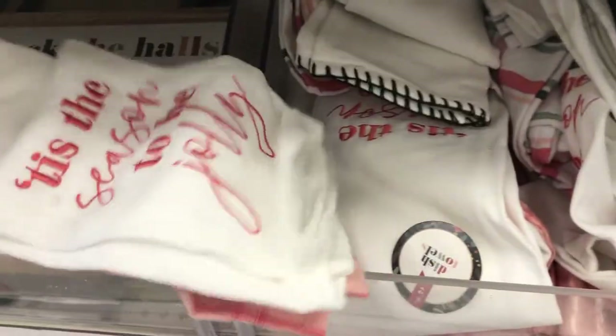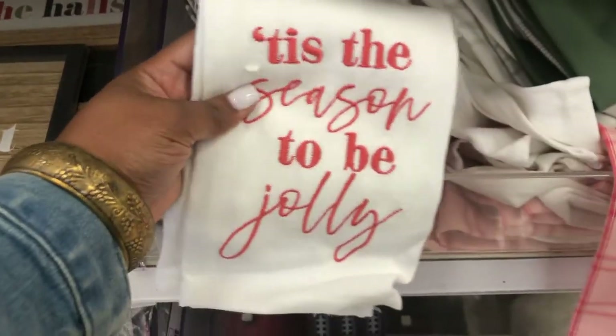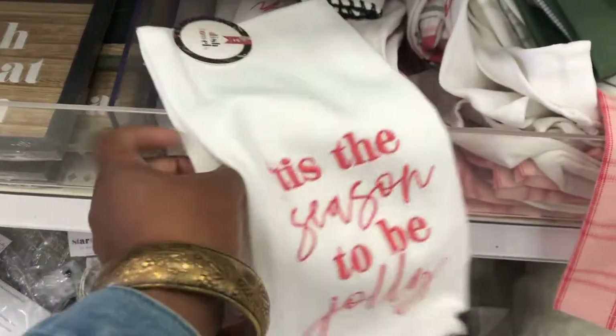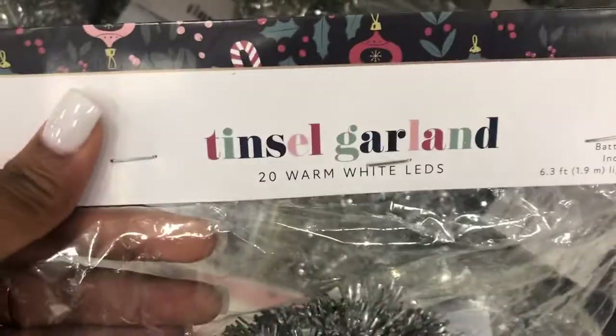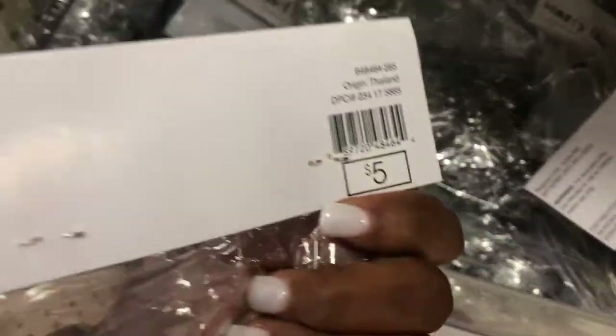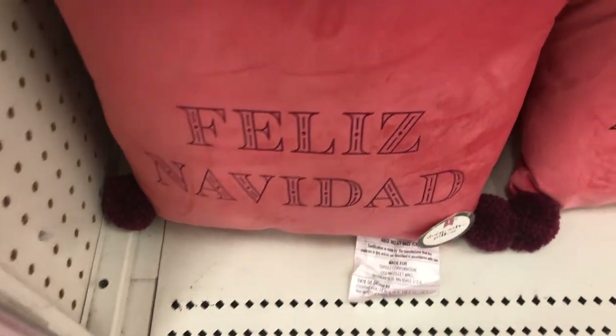Some dish towels — 'Tis the Season to Be Jolly.' I like this. Is this a set of two? Yes, two count. These are $5 as well. We have some LED lights — warm white LEDs, little string lights here for $5. We have some little pencil packs — $5 too. That's super cute. And look at more pillows. This one says 'Feliz Navidad' on it. These are $5 too.